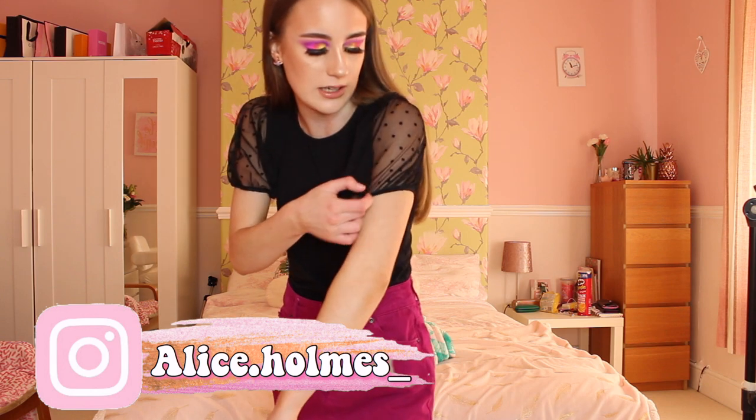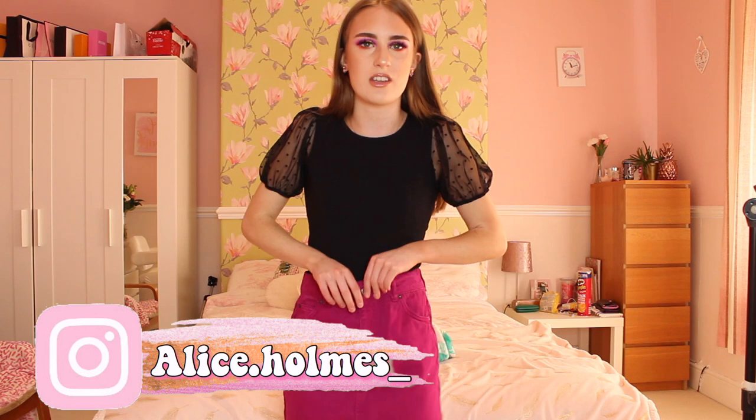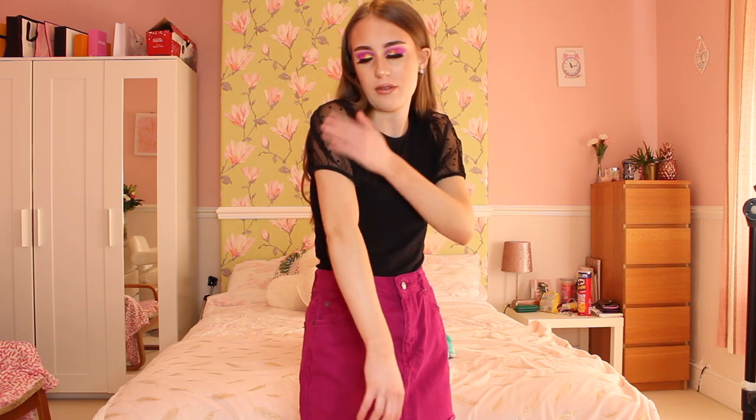Here is my next outfit. This top is from Primark — it's actually from the Primark kids section and it's four pounds. It's got mesh shoulder sleeves with polka dots on, which is really cute. You can wear this with basically anything — jeans, skirts — and it's very breathable because the sleeves are see-through. This top looks really nice with this skirt from Topshop, which is £30 — more pricey compared to Primark or Pretty Little Thing, but the quality is way better.